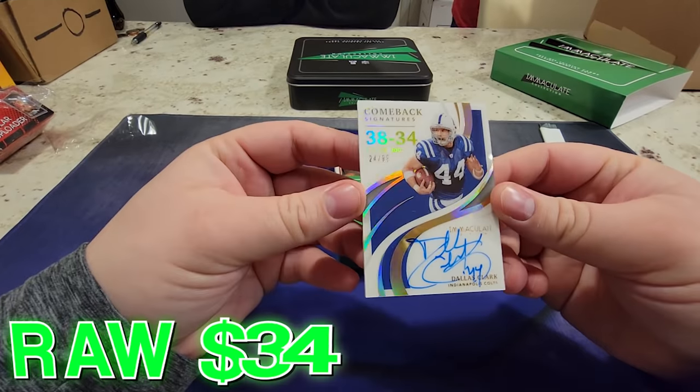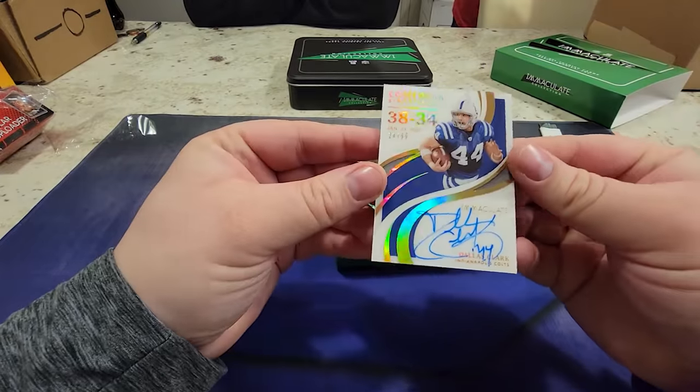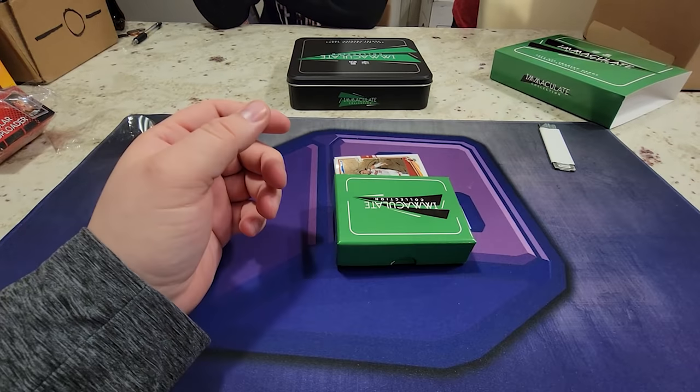Dallas Clark! Wow, 24.99 acetate comeback signatures - Dallas Clark, tight end. Wow, playing with Peyton - torch the Titans, torch the Titans!